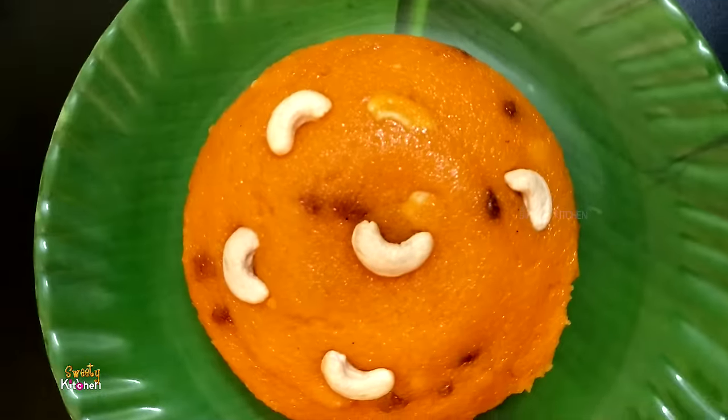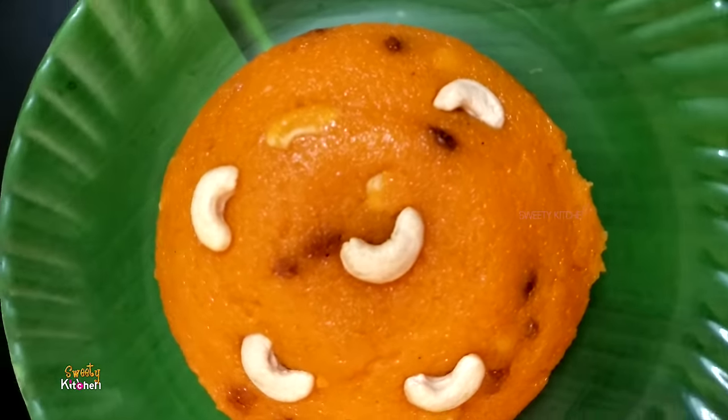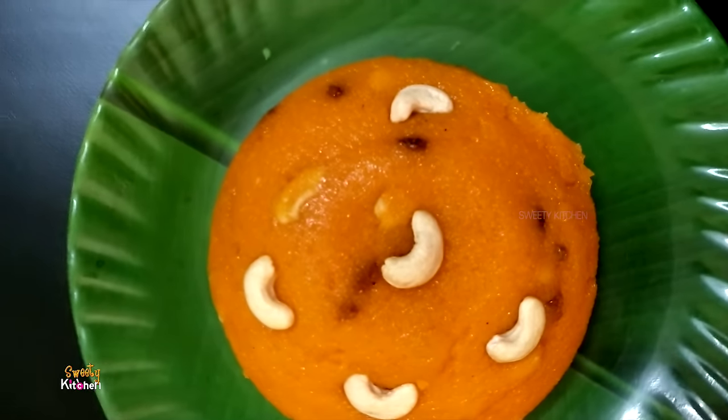In the first video, we will see a sweet recipe. Our recipe is for a Rava Kesari. Let's make a recipe.